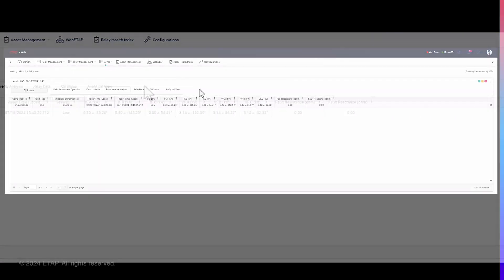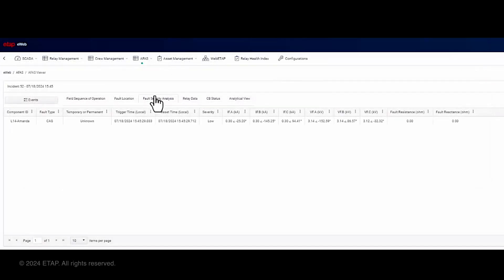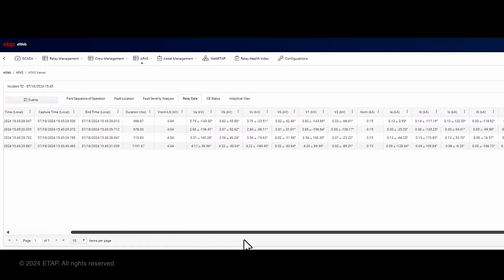In the fault severity analysis, users can view detailed information about the severity of the fault, including the type of fault, fault voltage, and current — data crucial for understanding the impact and potential risks. The AFAS application engine separates the event into key stages including load flow, fault, dead, and other stages. For industrial applications, additional stages of a fault such as voltage dips and reacceleration are also supported. This feature allows users to gain a comprehensive understanding of the event timeline.